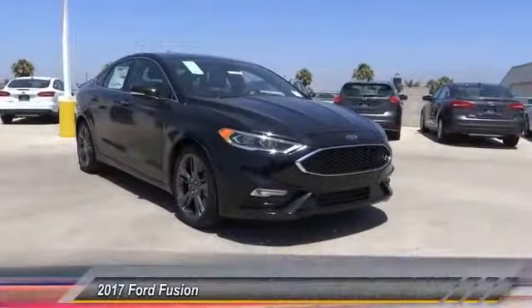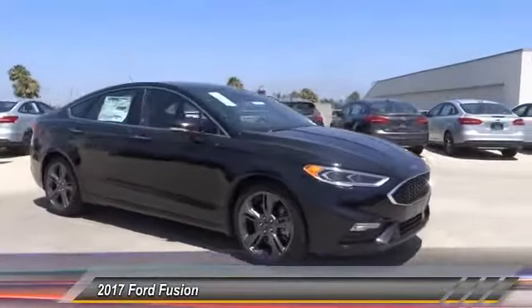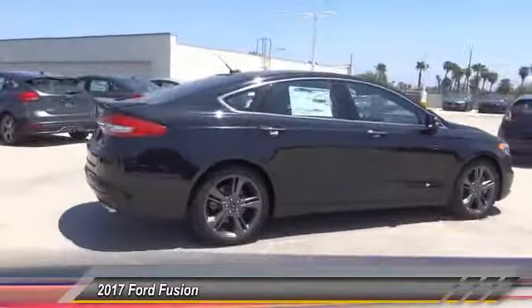The 2017 Fusion. You can have both impressive power and great economy in a Fusion, and it is priced below $40,000. This vehicle has less than 300 miles.